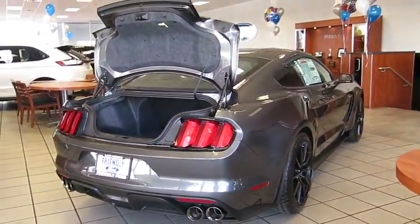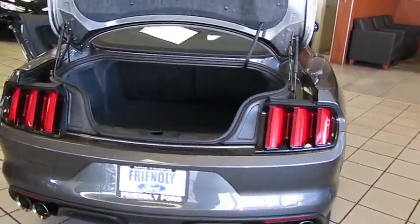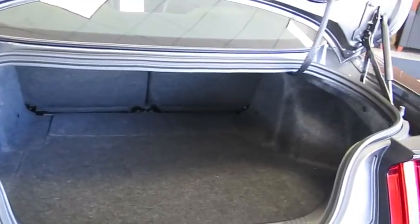Cargo area light, front reading lamp, remote window operation, vanity mirrors, engine block heater, tire pressure monitoring system, radio data system. Come take a test drive today.